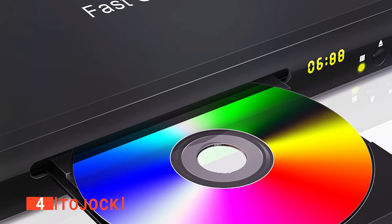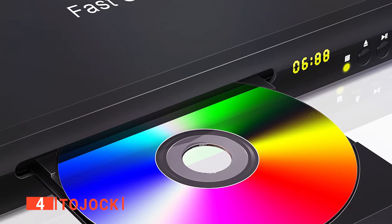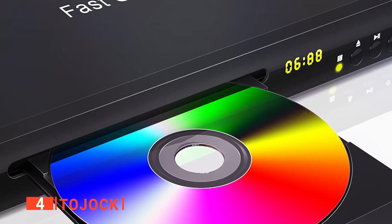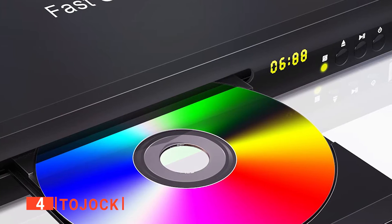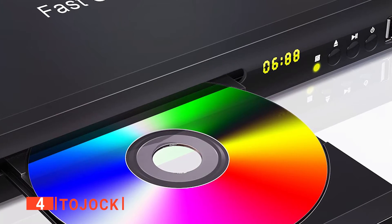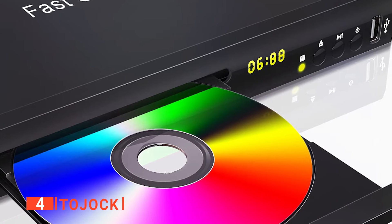Just plug into the power, then connect an AV cable or HDMI cable to the TV, projector, or a portable monitor, then choose signal input on them accordingly. Then, it's simply a matter of inserting your Blu-ray, DVD, or USB, and you can start enjoying your movies, music, and photos in perfect clarity.